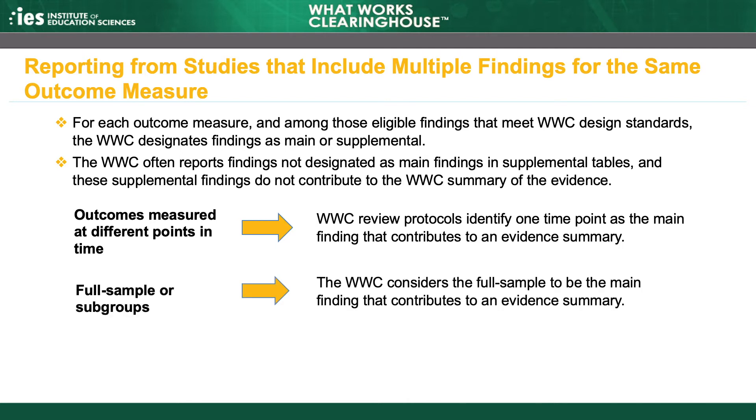The WWC applies a more general rule to studies that report both a full sample finding and findings for one or more subgroups within the full sample. Subgroups might be defined by location, cohort, or student characteristics like gender or race and ethnicity. In this case, the WWC considers the full sample finding to be the main finding. The subgroup findings are reported in supplemental tables.